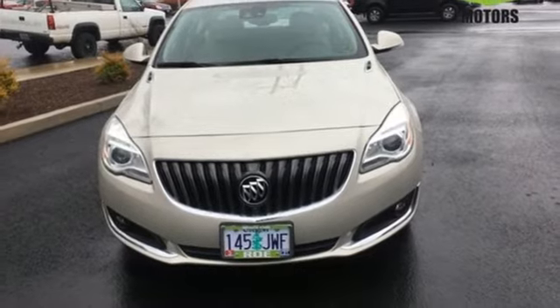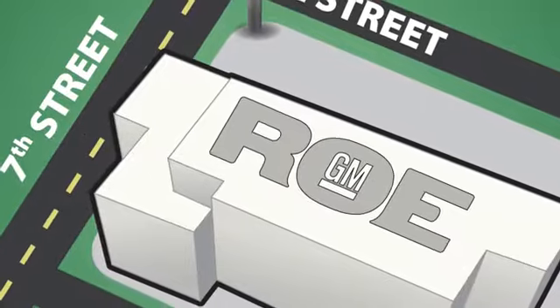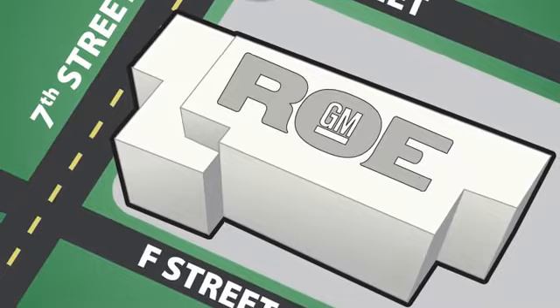Come in for a test drive today. Come join our family today. We're conveniently located at 201 Northeast 7th Street in Grants Pass, Oregon, just a half hour from Medford.